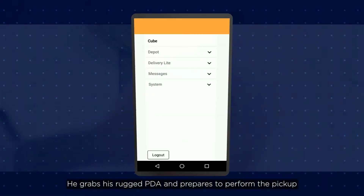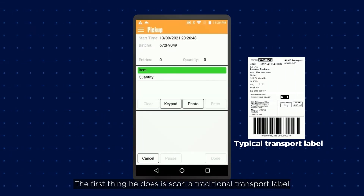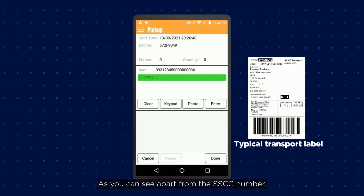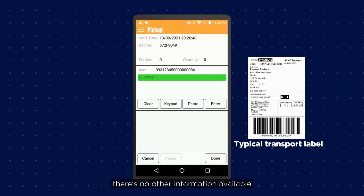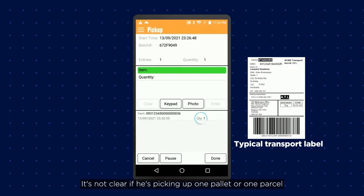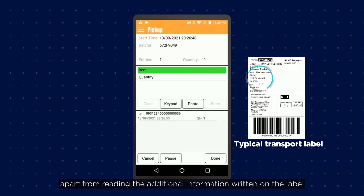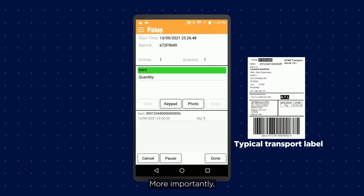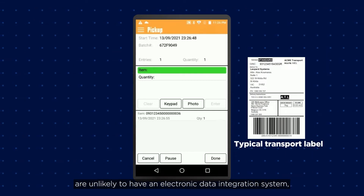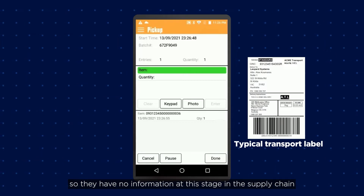Frank arrives at the GS1 dispatching area. He grabs his rugged PDA and prepares to perform the pick up. The first thing he does is scan a traditional transport label with a 1D barcode. Apart from the SSCC number, there's no other information available. It's not clear if he's picking up one pallet or one parcel — that's all he knows about the freight requirements apart from reading the additional information written on the label. The downstream processes and the final recipient are unlikely to have an electronic data integration system, so they have no information at this stage in the supply chain.